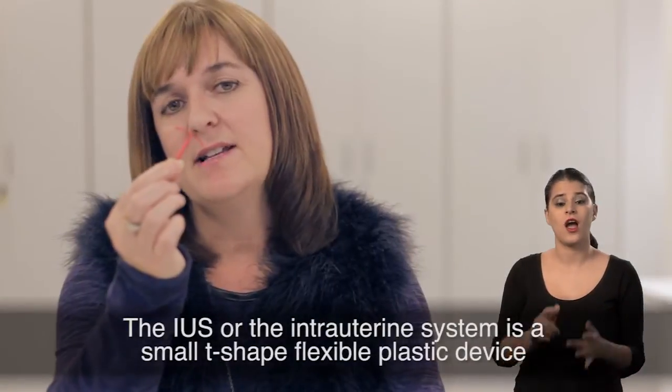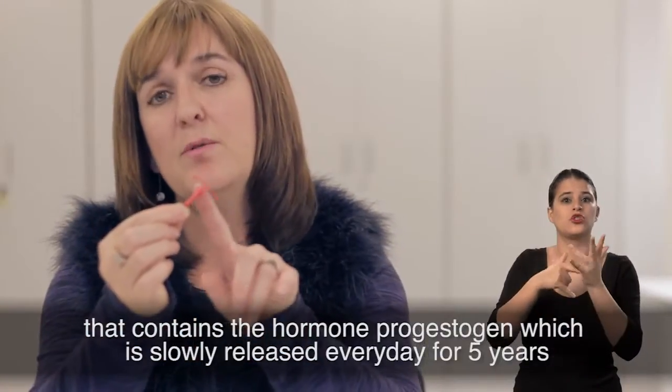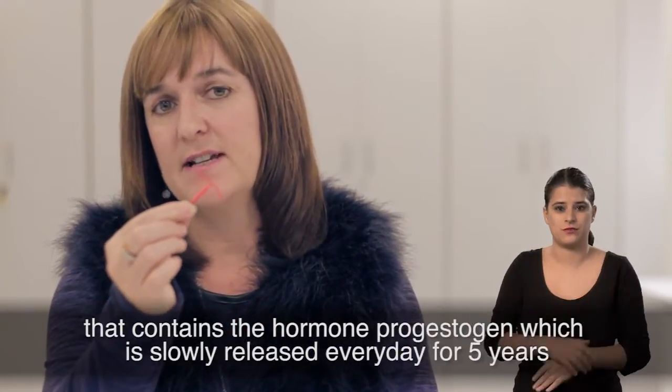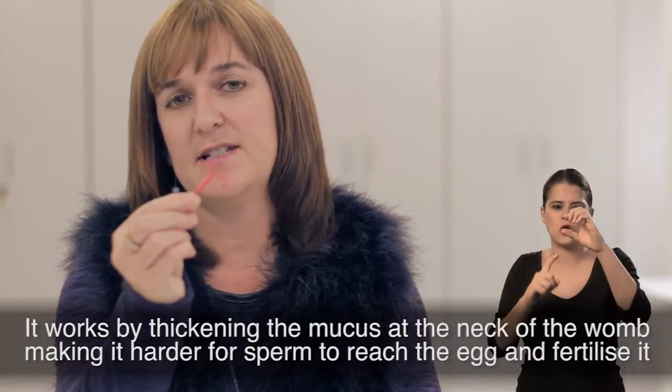The IUS, or the intrauterine system, is a small T-shaped flexible plastic device that contains the hormone progestogen, which is slowly released every day for five years. It works by thickening the mucus at the neck of the womb, making it harder for sperm to reach the egg and fertilise it.